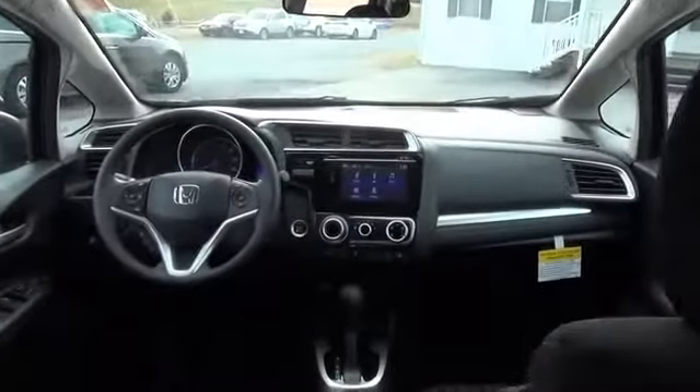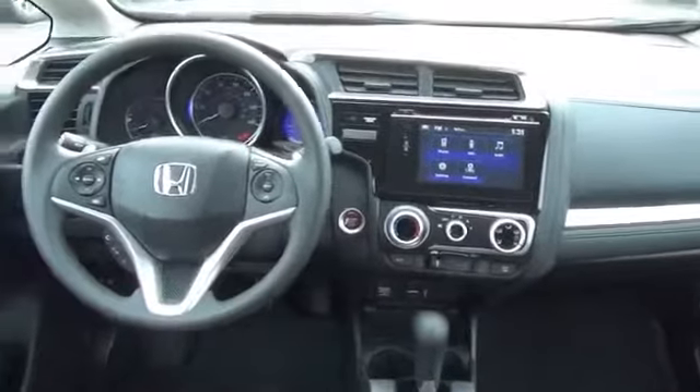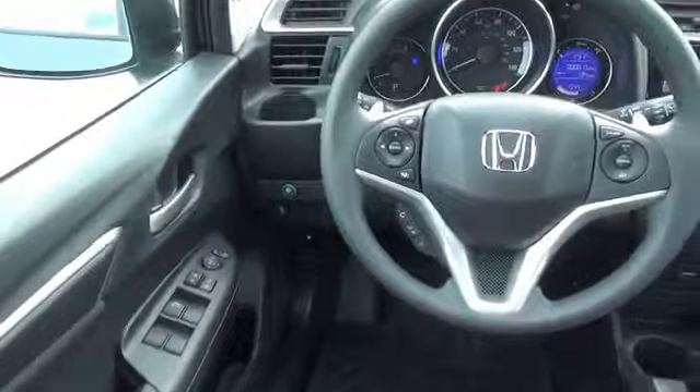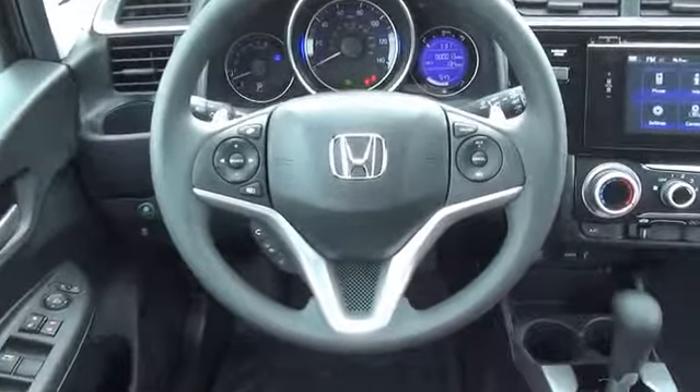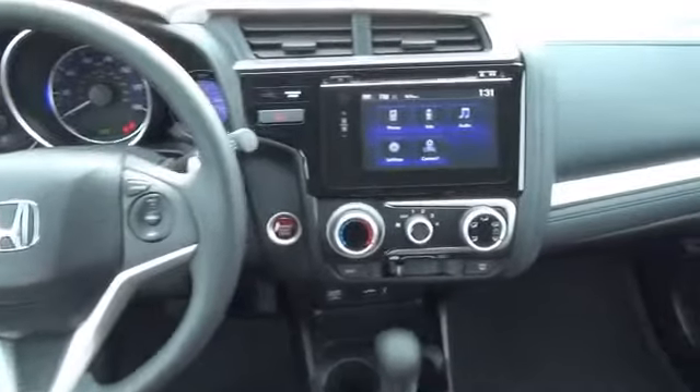Inside you'll find Bluetooth connectivity, steering wheel controls, a premium sound system, front airbags, an adjustable tilt steering wheel, cruise control, a trip computer, an MP3 player, power outlets, and air conditioning. Great quality at a great price. Call or click to contact us today.